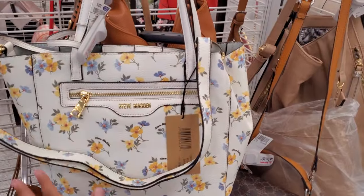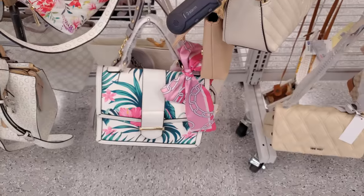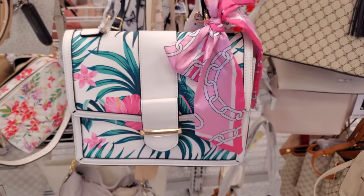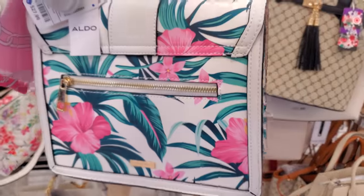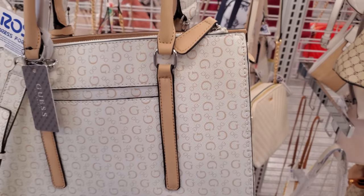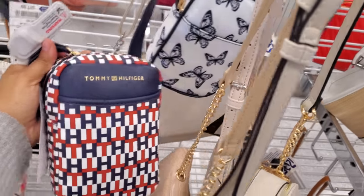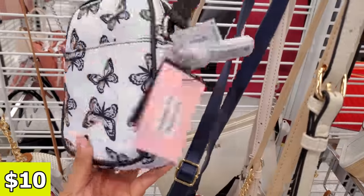Steve Madden in the yellow floral print, this one will be $29. You will get gold hardware and you can detach that. We've been finding this bag a lot, $28 — I'm not sure if it's in the white one. That's like tropical vibes — I love the pop of green and pink, especially in the back, and it does come with a back zipper. Another Guest tote, and this one's gonna be $40. You can detach the strap. I found the butterfly crossbody — it looks like even a Tommy one. Tommy will be $18, and these butterfly ones are only $10.